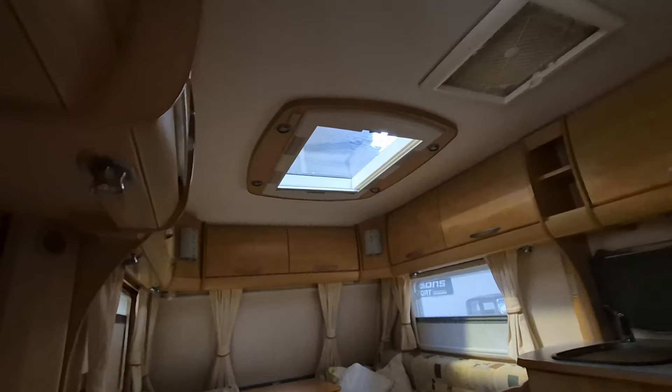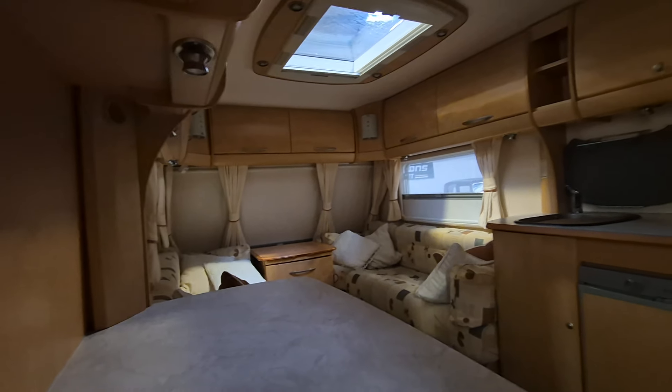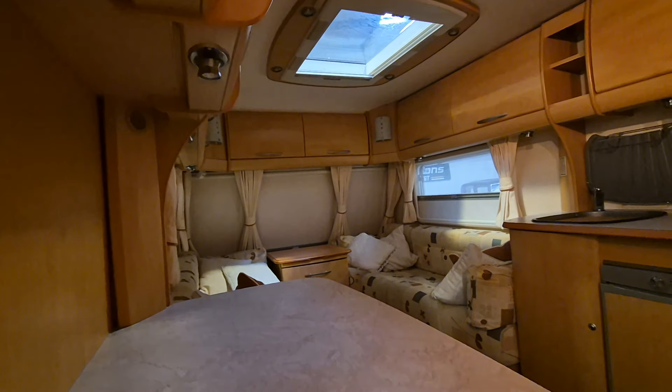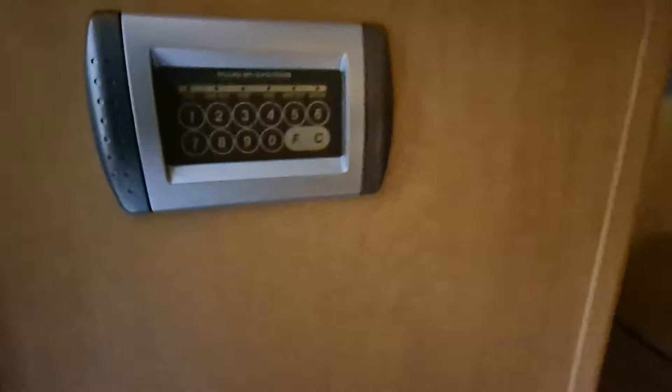Looks like a four-berth by the looks of it — lovely and spacious, skylight and all the rest of it. Brilliant. We've got a few bits and pieces in here. There's a light there — who knows where the light switches are, but anyway, it doesn't matter, they all work I'm sure.